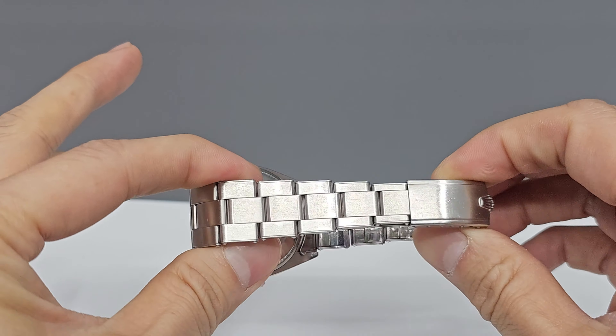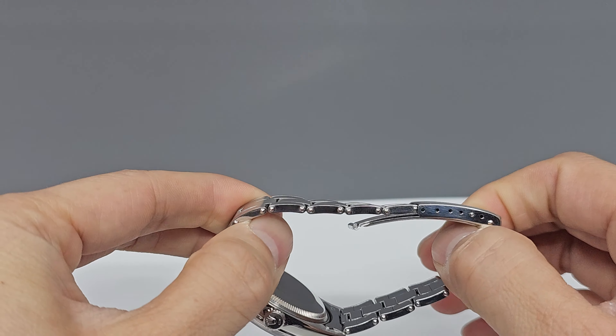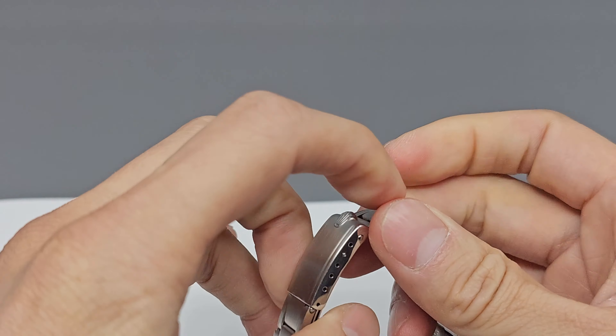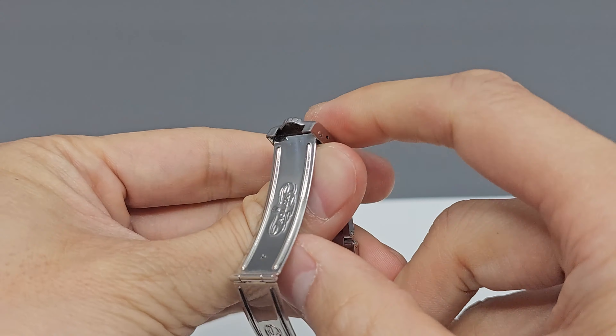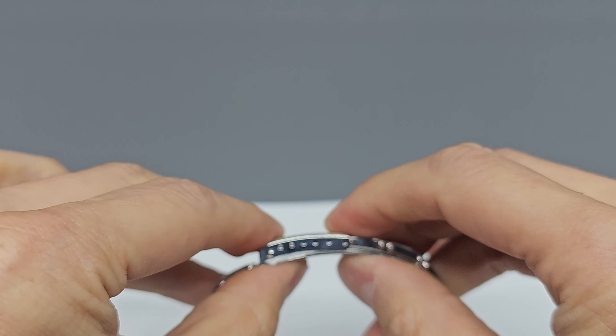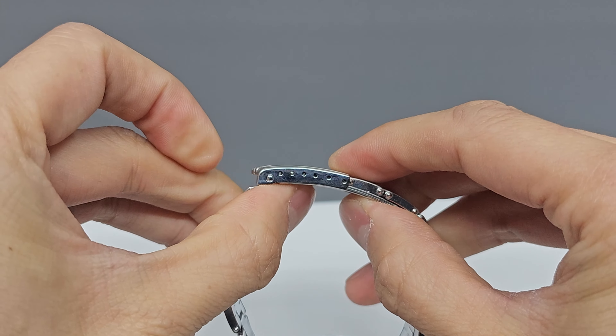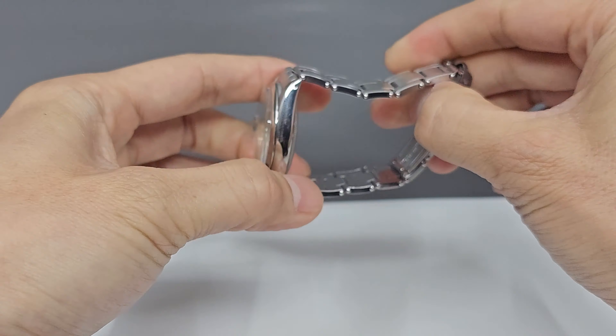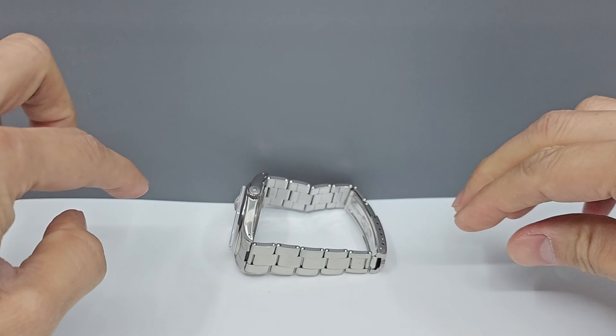Let's look at the Oyster bracelet. The bracelet on this watch is a riveted bracelet — you can see that here on the sides of the bracelet. It's a very comfortable bracelet and it's in great condition. You can size it from 6.5 inches up to about 7 inches. The clasp has a nice click to it. Dad took good care of it — there's hardly any stretching between the links, and it stands up when you put it on its side instead of drooping.